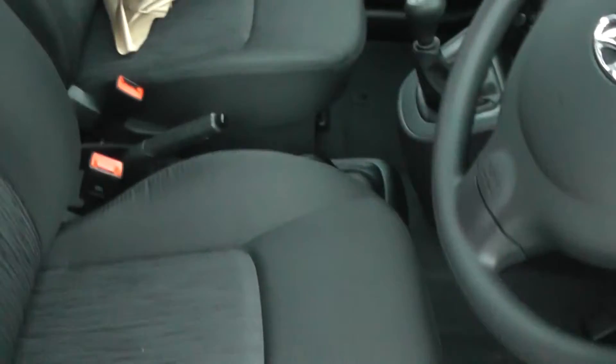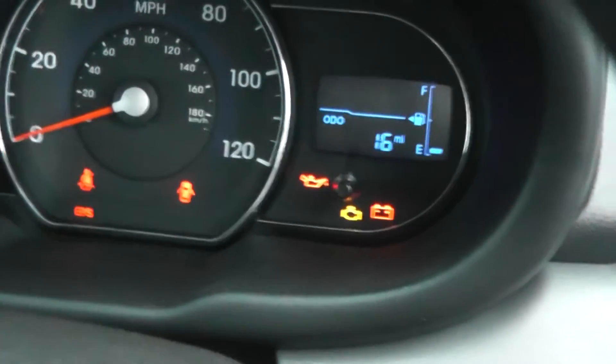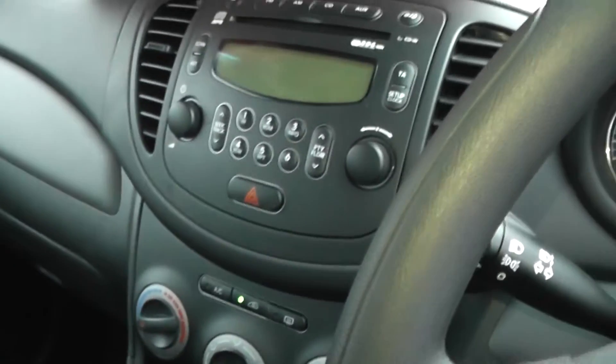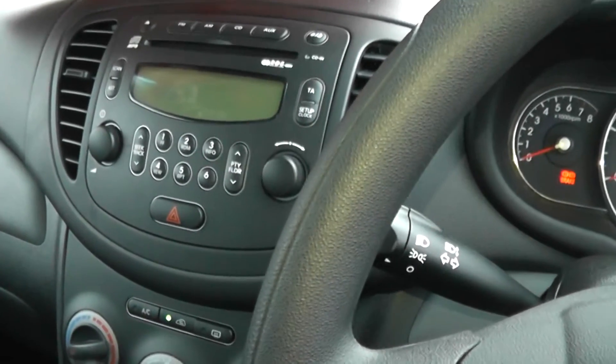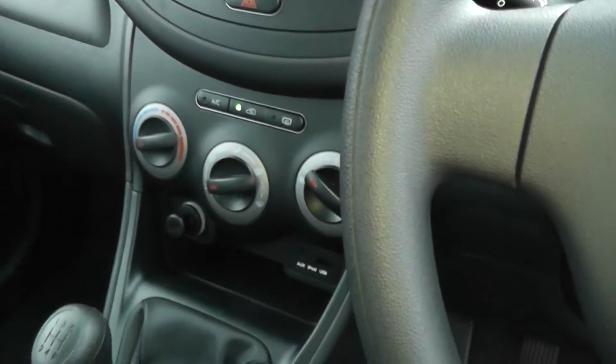Inside the car, there's a nice dark interior. As you can see, the mileage is just 16 miles — delivery mileage only on this car. The car comes with a 5-speed manual gearbox, CD player, air conditioning, electric windows to the front, central locking, and iPod connectivity.